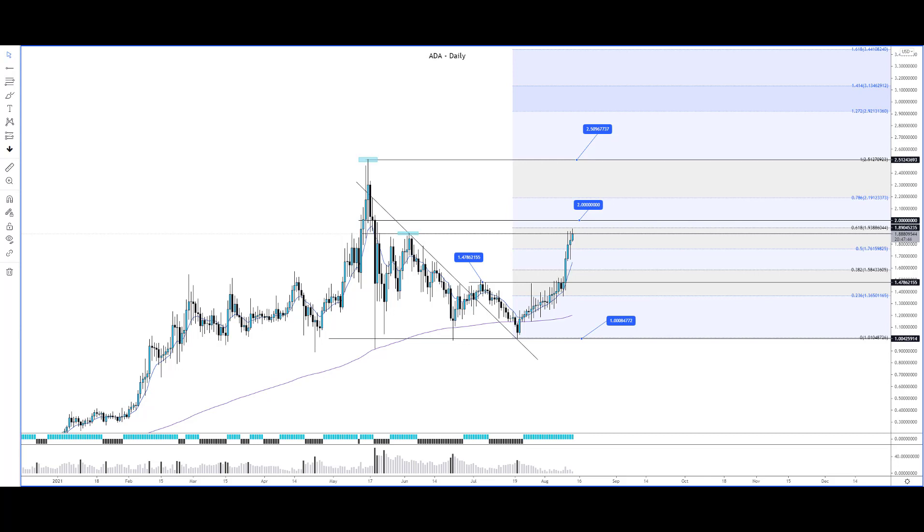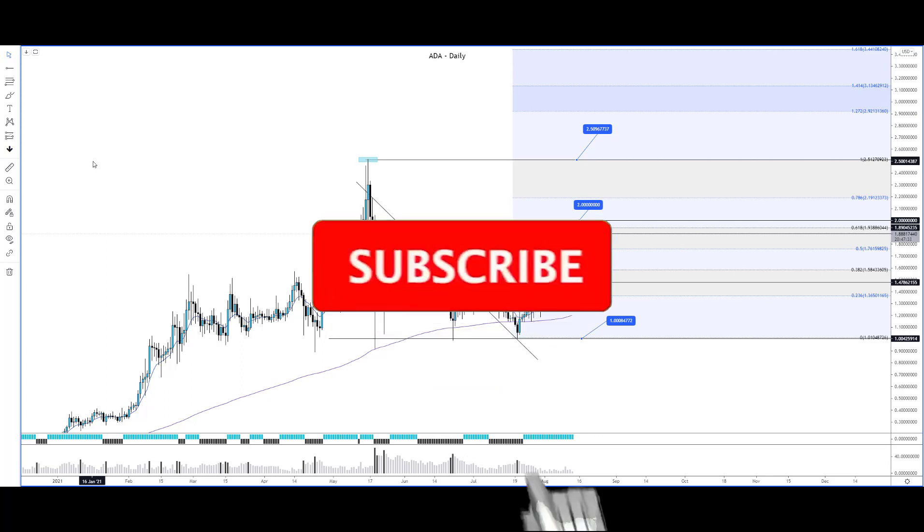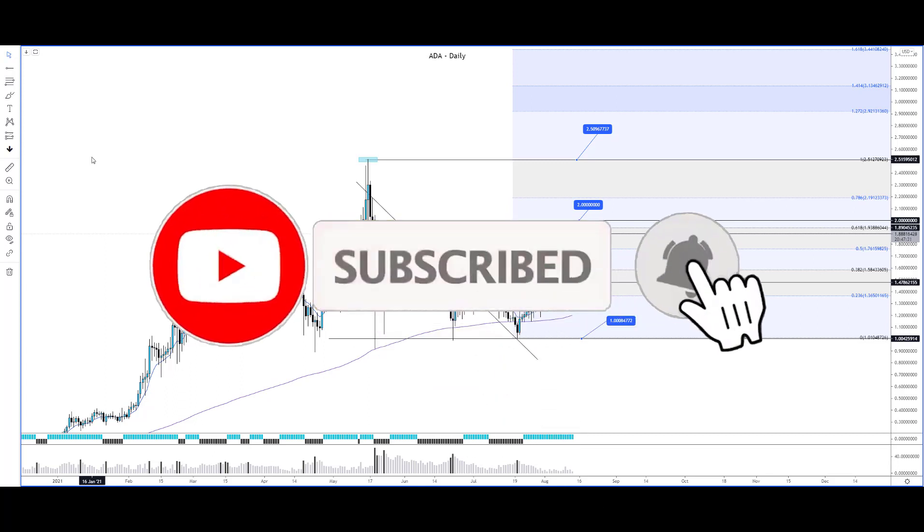Hey guys RD here from ProTradersNetwork.com. In front of us right now we have the ADA Cardano chart on the daily timeframe. As we can see, price is now trying to challenge higher prices and resistance is being challenged right now.